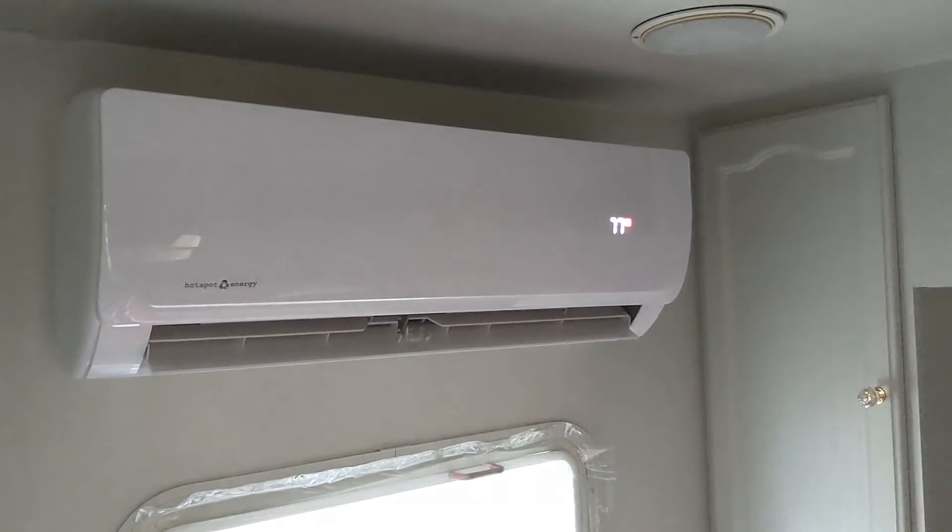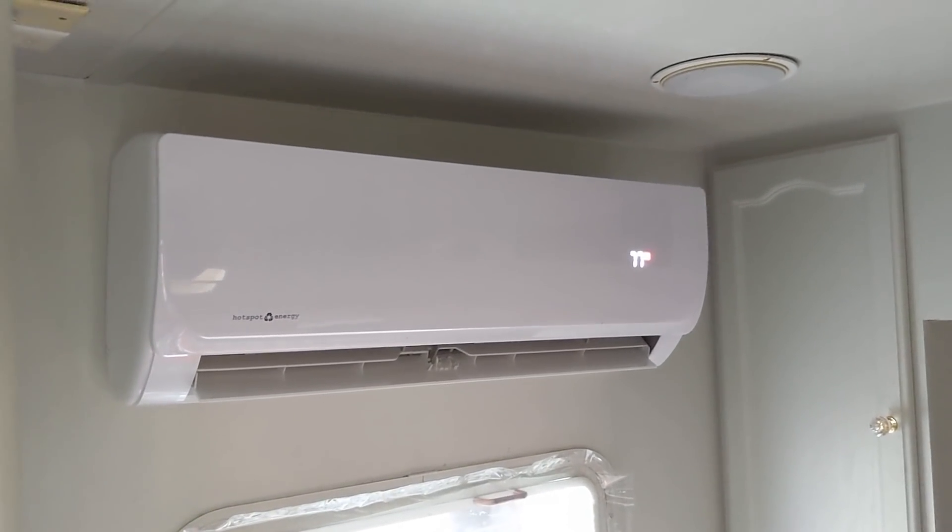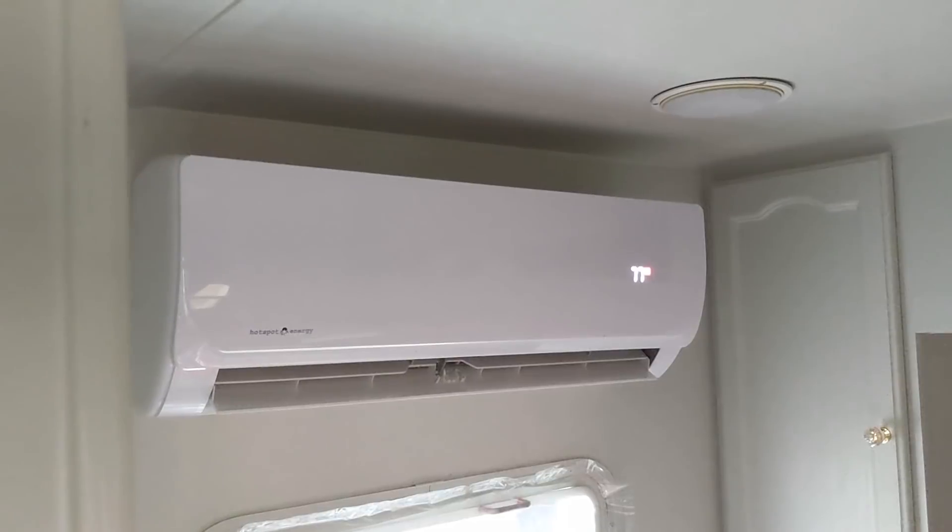We've had just constant rain here, so solar obviously hasn't been keeping up. But with a little AC assist and a little grid power, we're good — we're back in business.